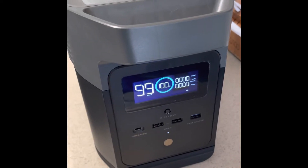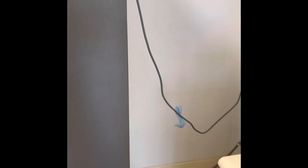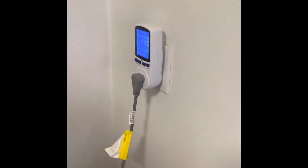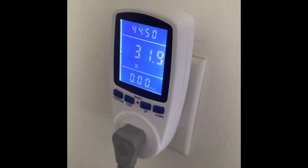I'm going to test my EcoFlow Delta Mini. It's powered up 100% with my LG refrigerator. I've already got it pulled out and hooked up to a watt meter to see how much power it's drawing. Right now it's doing about 29, 30 watts.